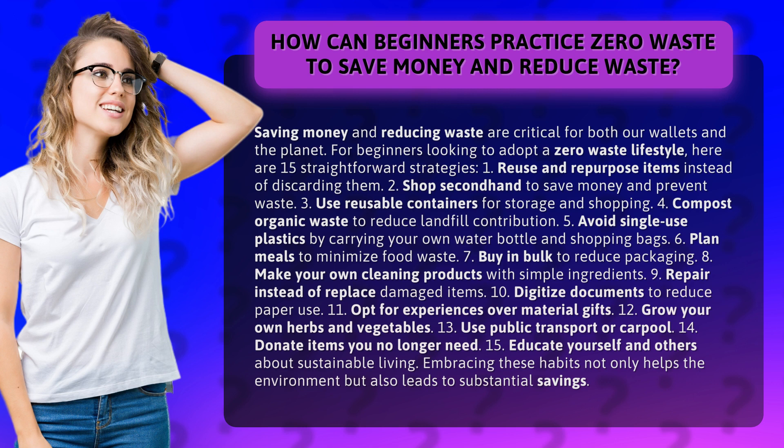1. Reuse and repurpose items instead of discarding them. 2. Shop secondhand to save money and prevent waste. 3. Use reusable containers for storage and shopping. 4. Compost organic waste to reduce landfill contribution.